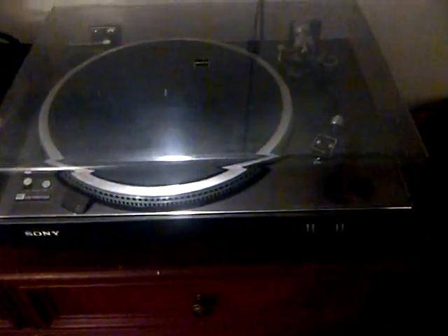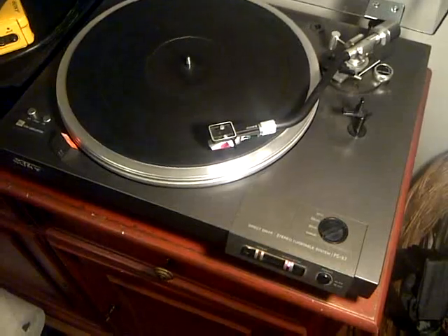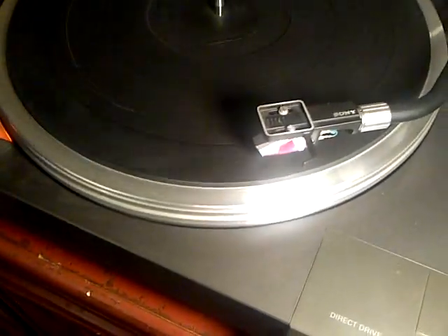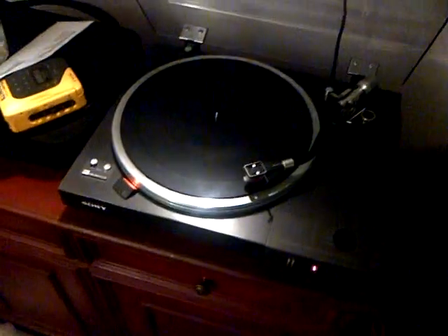Also added this here — Sony PSX7 turntable. This is in complete working order. It's quiet. It's pretty awesome. I'm making trips to a couple of record stores. I don't own any records, but I will after tomorrow.